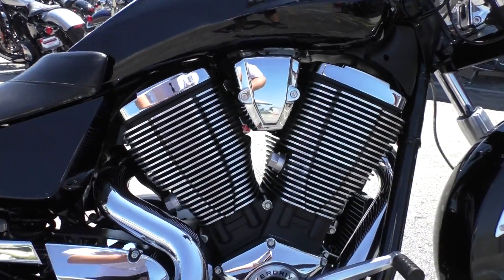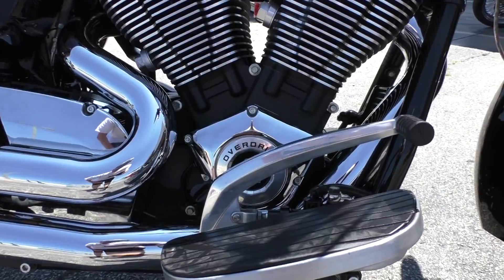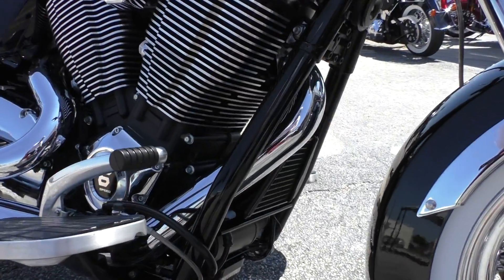It's got the 106 inch Freedom V-Twin. It's fuel injected. It's got a six-speed overdrive transmission and it's air and oil cooled.